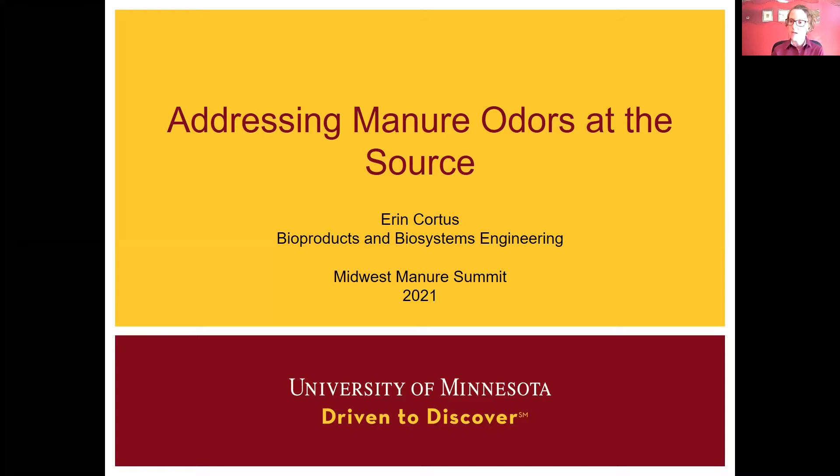Thank you very much. I appreciate the introduction and I appreciate everybody being here this afternoon to learn and discuss more about manure odors. It's not always the most enjoyable topic to cover and discuss, but it's an important one nonetheless.